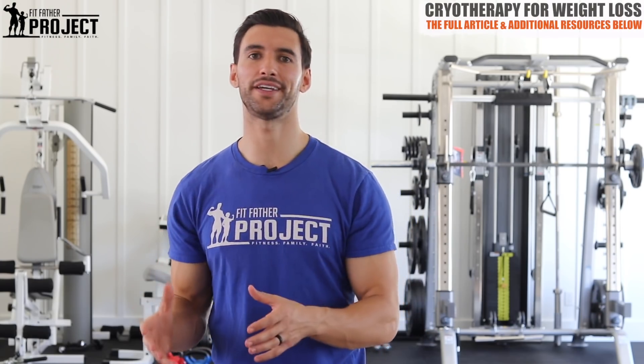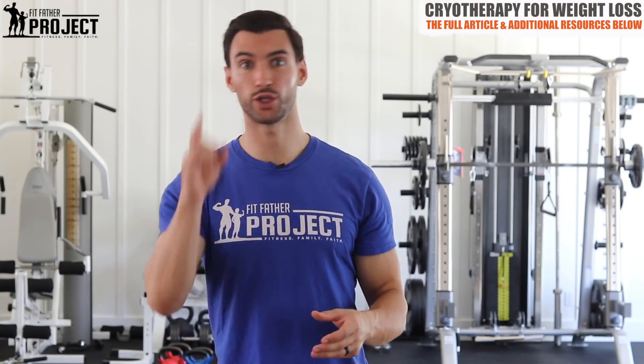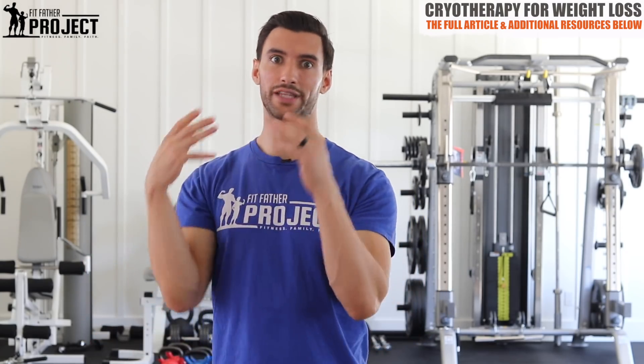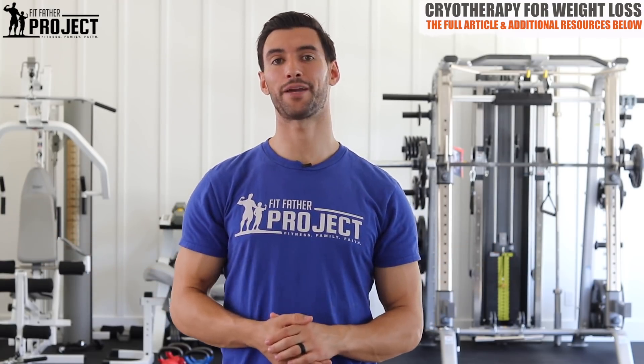Hey there my friend, welcome back. This is Dr. Anthony Balduzzi, founder here at The Fit Father Project. In today's special video, we're going to be talking about cryotherapy for weight loss and the other health benefits of specifically using cold temperatures on your body and in local areas to improve weight loss, fat loss, and other health benefits. We're gonna dive into some of the new groundbreaking research so you know practically what works. Get out your pen and paper, let's dive on in.